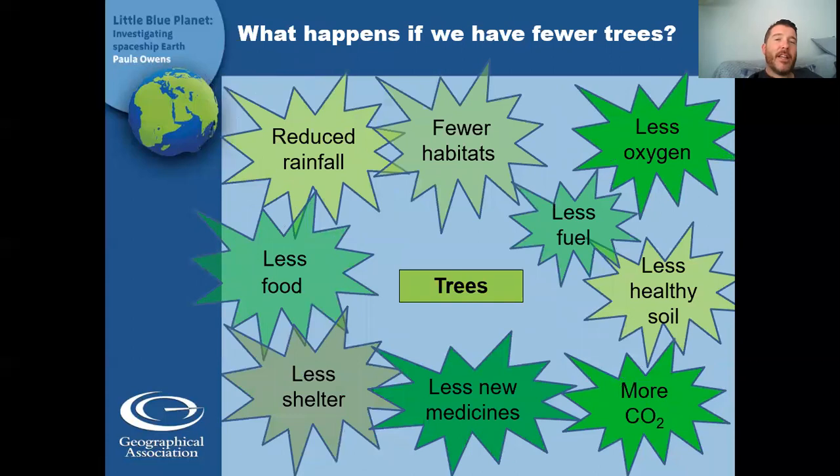So now we're going to look at what happens if we have fewer trees. It won't rain as much, and if it doesn't rain as much, plants won't get watered and food won't grow. We won't have as much fresh water. There are fewer habitats, so less places for animals to live. The earth has less oxygen, which means we won't have the oxygen we need to keep our brains powered properly. There's not as much food, not as much fuel for people to burn. The soil is less healthy so things can't grow as easily. There's not as much shelter, we won't be able to discover or use new medicines, and there's more carbon dioxide in the air — which is not a good thing.